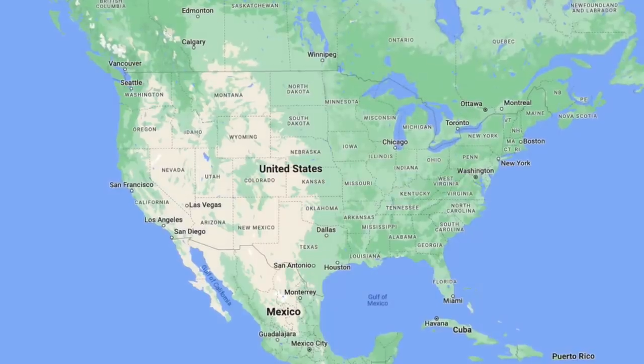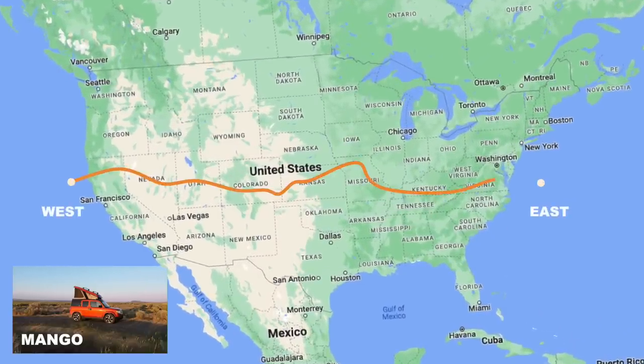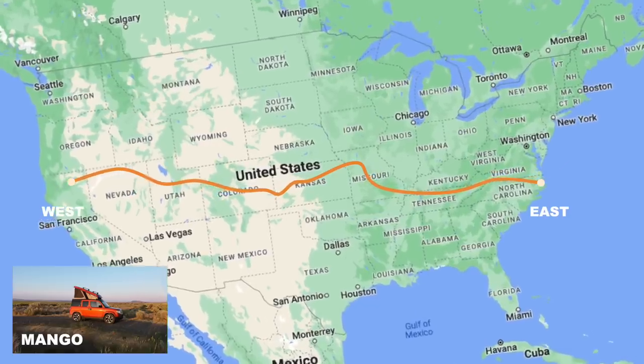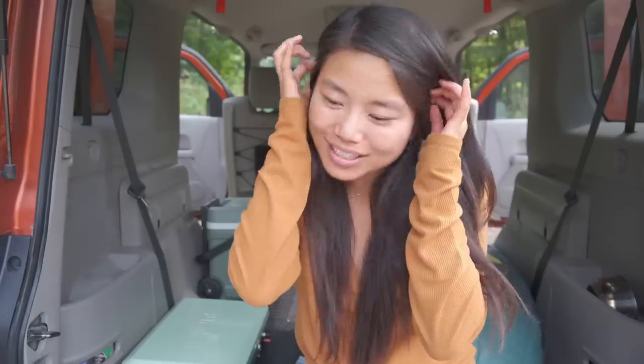Hi, hello, howdy! Today I'm going to walk you through my super simple, minimal car camping setup. Very soon I am going to go on one of my longest road trips yet. Mango, my Honda Element, and I are headed east for something quite special. Can you guess which state we are going to? I have narrowed down what I think I'm going to need to seven essentials. I'm feeling confident, but there's only one way to find out.